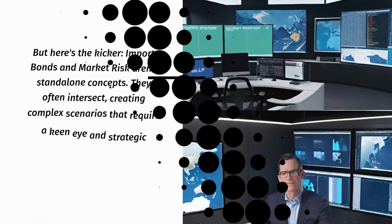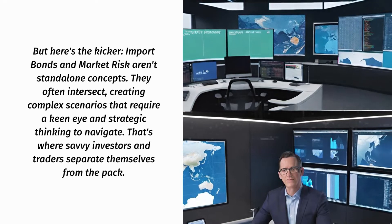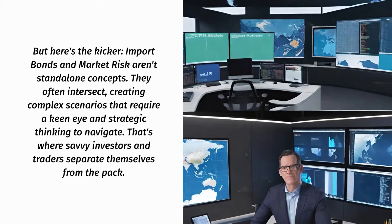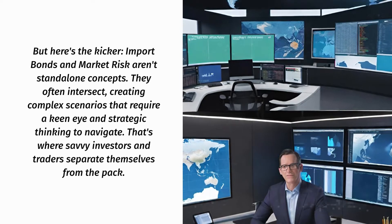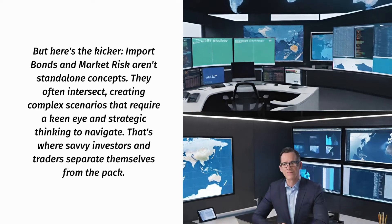But here's the kicker — import bonds and market risk aren't standalone concepts. They often intersect, creating complex scenarios that require a keen eye and strategic thinking to navigate. That's where savvy investors and traders separate themselves from the pack.